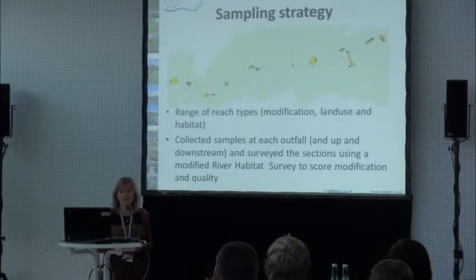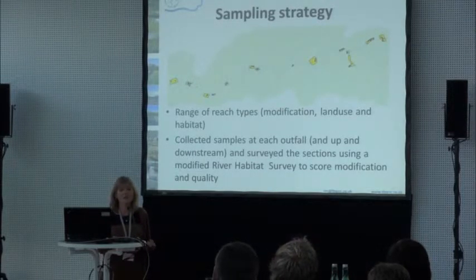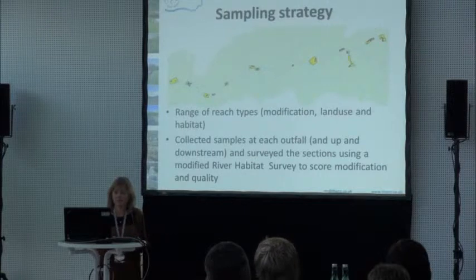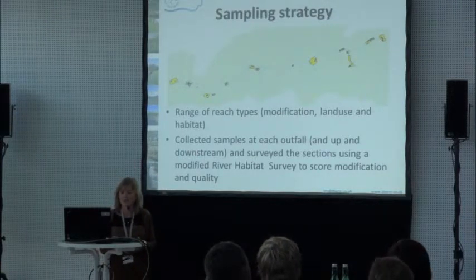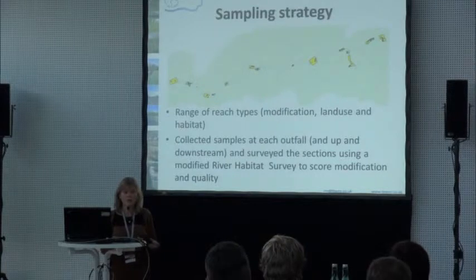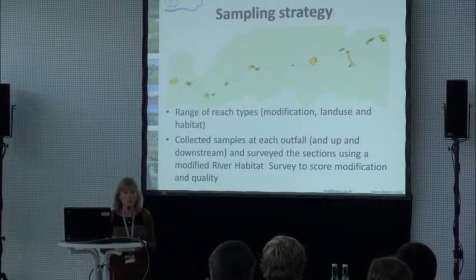We had a sampling strategy. It looks a little patchy, but it was unbelievably difficult to find a range of sites with different modifications, different land uses, and different habitats that we could actually get into without killing ourselves. We also needed to find areas where there were outfalls that we could actually access. We managed about 25 sites across the whole of the Johnson Creek, representing that whole range of different types of modification throughout the reach.